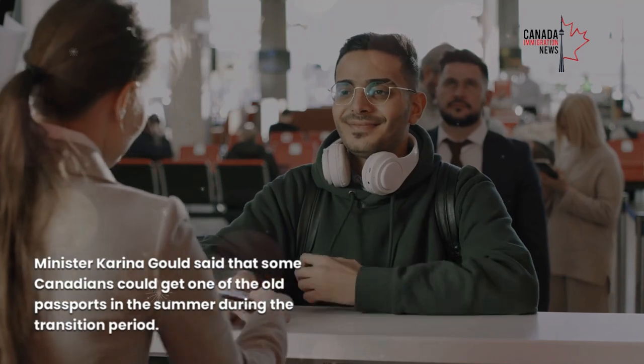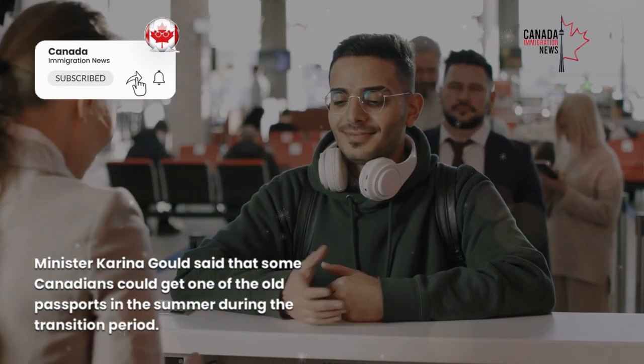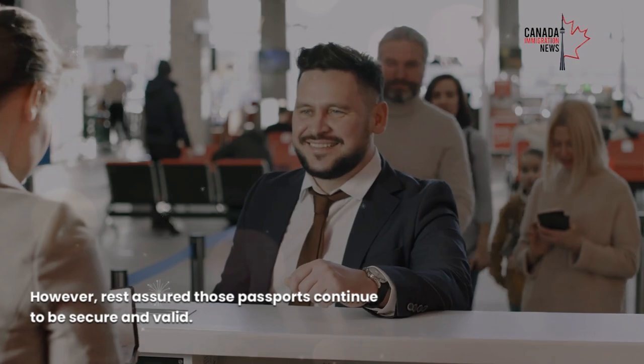Minister Karina Gould said that some Canadians could get one of the old passports in the summer during the transition period. However, rest assured those passports continue to be secure and valid.